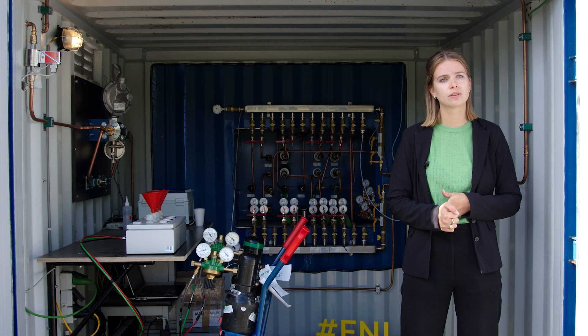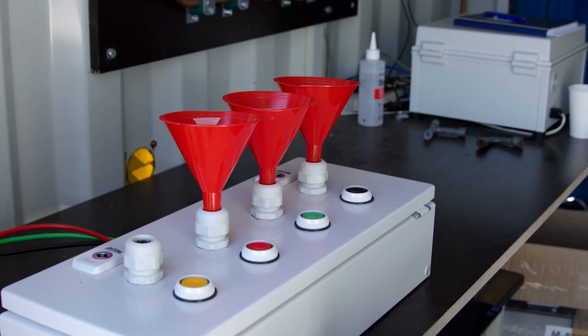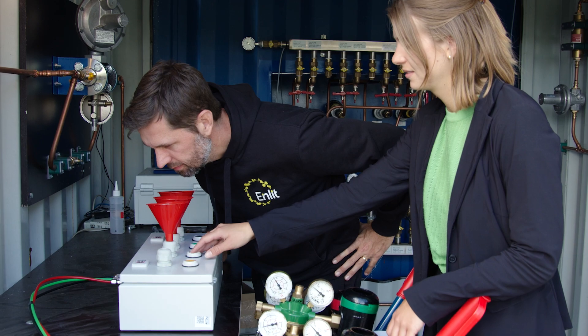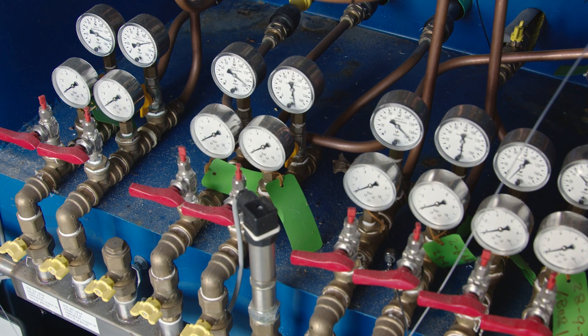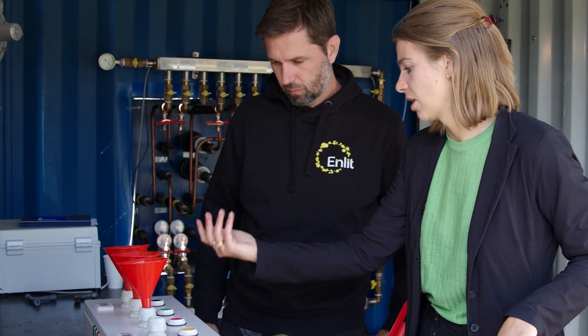One of the challenges we still face with deploying hydrogen on a larger scale is what smell hydrogen should have. We have a smell for natural gas because natural gas is scentless, and hydrogen is also scentless, so we want to add a smell so that we can detect leaks. We're doing a project here to find what smell hydrogen could be.